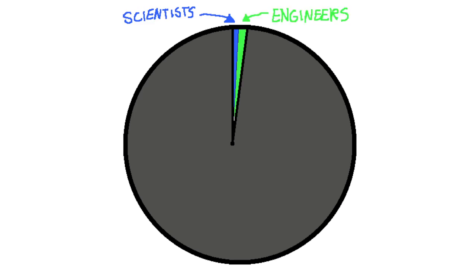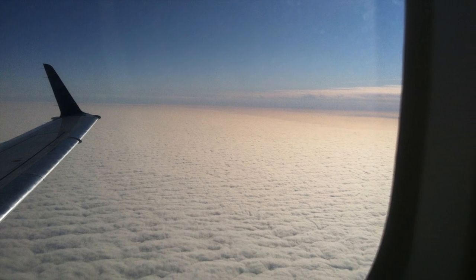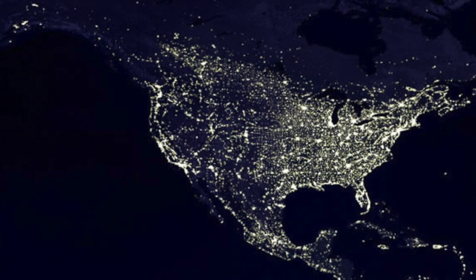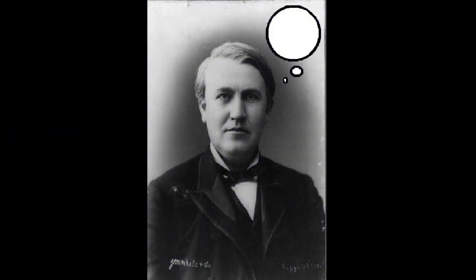Scientists and engineers know that the only way to make progress is through change. Since Edison's time, there have been huge changes — the way we navigate, the way we communicate. So why not the way we illuminate? For Edison, this whole decision would be a no-brainer.